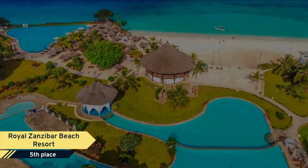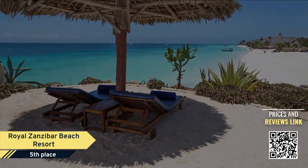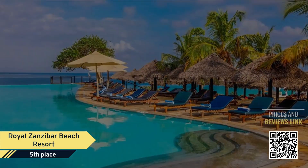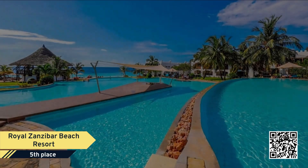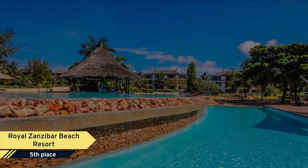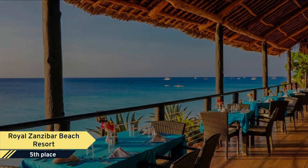Royal Zanzibar Beach Resort. A spectacular view of the Indian Ocean from almost anywhere on the resort makes this all-inclusive property a wonderful choice for those guests looking for a peaceful and relaxing vacation. Fantastic swimming pools, a beautiful beach with clear turquoise waters and amazing sunsets all add to the ambience.